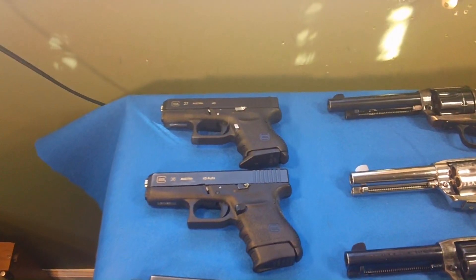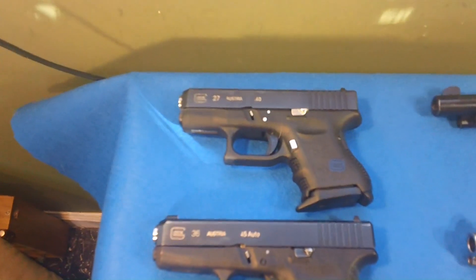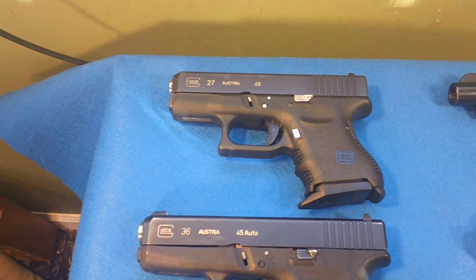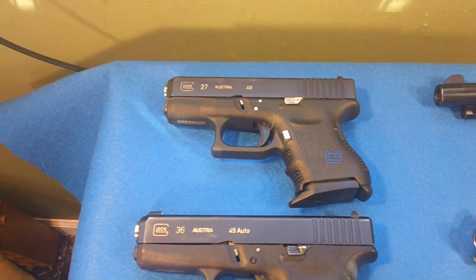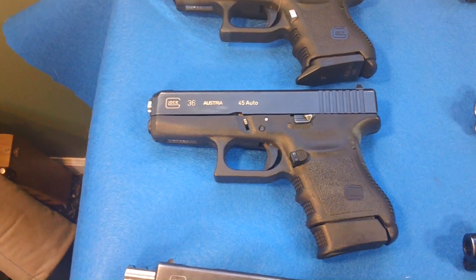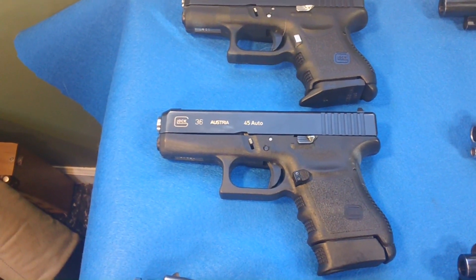I don't want to make it too long, so I'll start with the Glocks — I got three Glocks. The first one is a Glock 27, 40 caliber. That's my daily carry — one of my daily carries. I carry it a lot in the summer mostly. The next one is the Glock 36, 45 ACP. That is my winter carry for the most part.